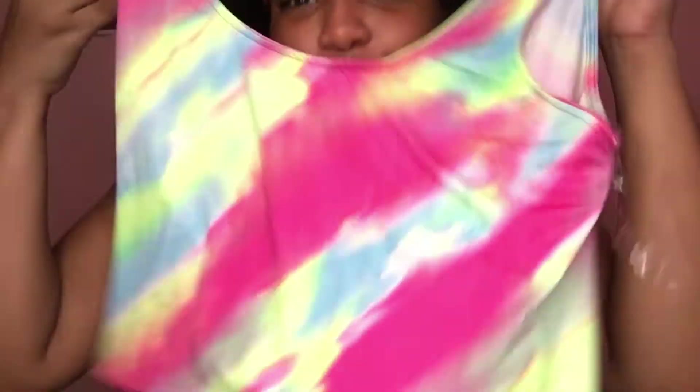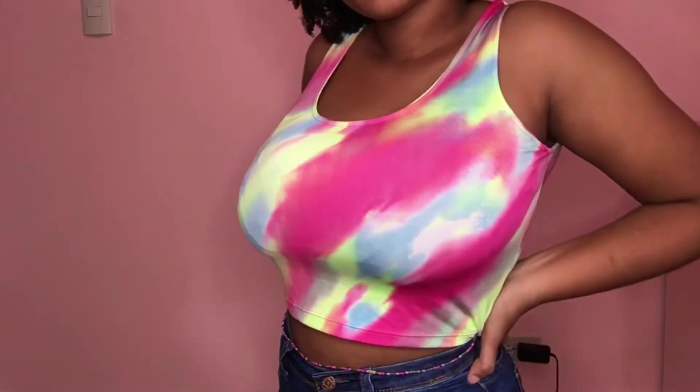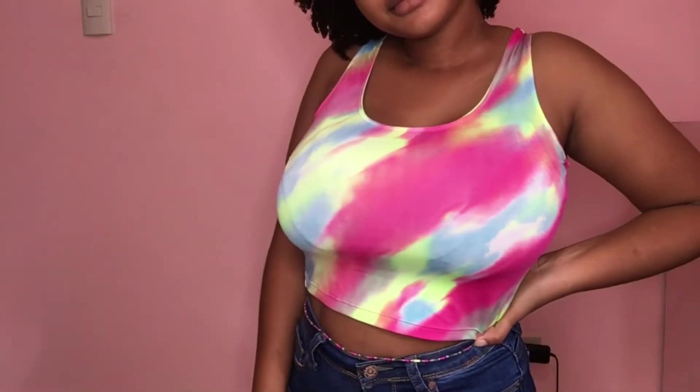Next up we have a top in the same style cut as the last one but a different print — it's neon green, pink, and blue. This one was a looser fit than the blue tie-dye one I had on before, but it was also totally cute. Feeling the neon green, the pink, the blue — everything was just nice.